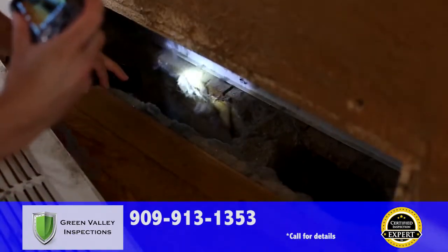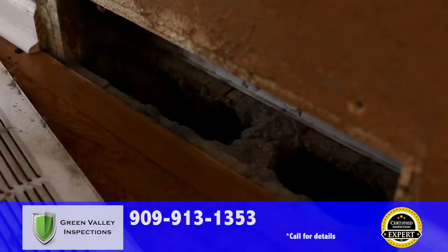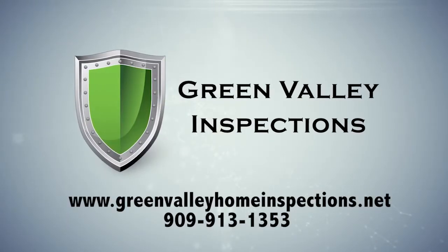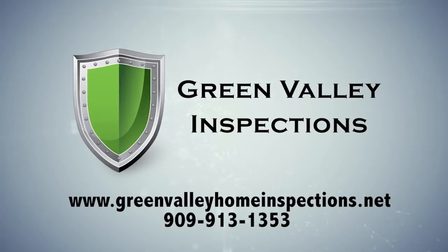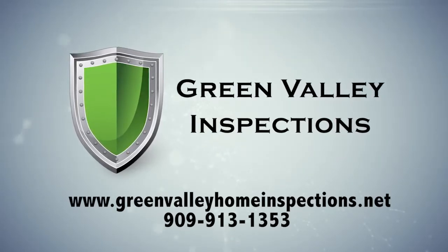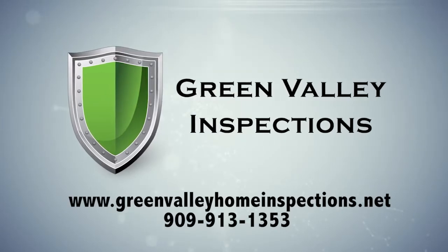When you're getting a home inspection, demand the best. Demand the certified inspection experts at Green Valley Inspections, where you get an undeniably better inspection. Order your inspection today by calling 909-913-1353 or visit us online at greenvalleyhomeinspections.net. Green Valley Inspections, your premier choice for all your inspection needs.